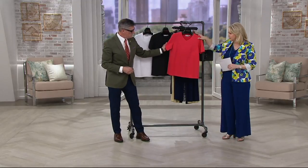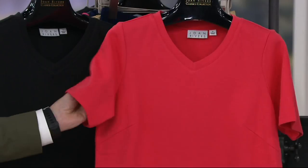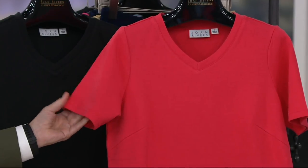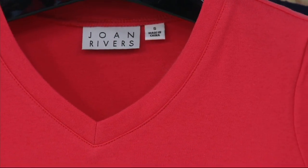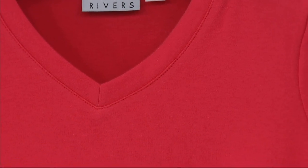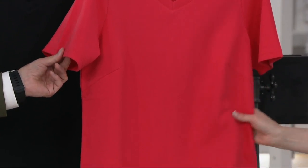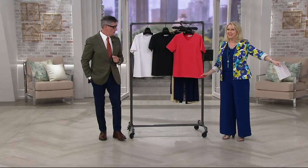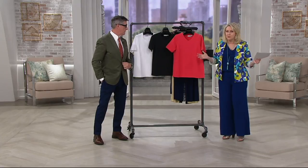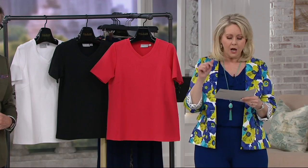It's so elevated I almost don't want to call it a t-shirt — more like a top or a blouse. Here's the coral color, stunning. Try it — you won't understand what this fabric is about until you get it in your hands and put it on your body. It's worth spending this price for a garment that will look good for years.